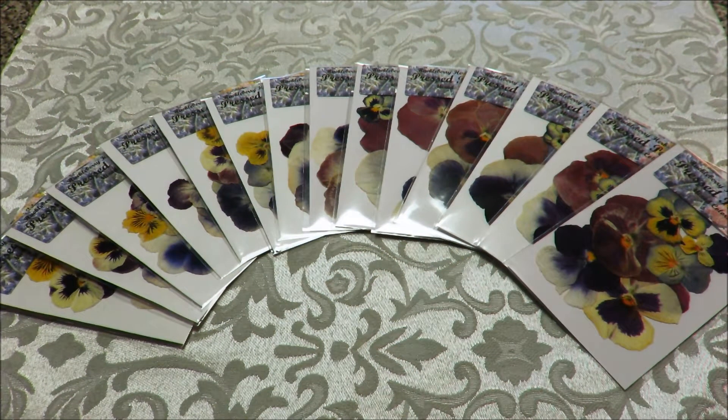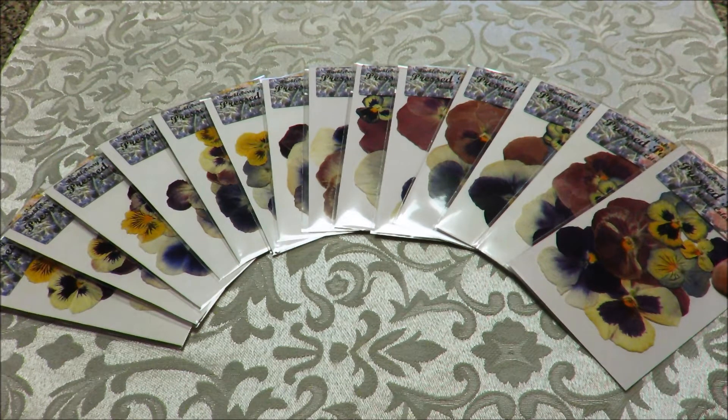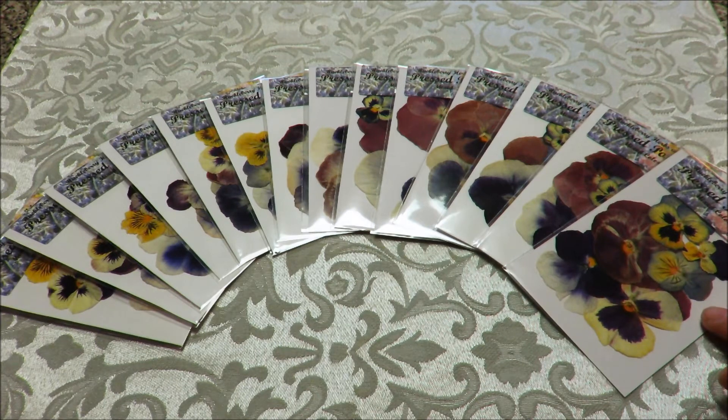Hi everybody, it's Kathy from Huckleberry Herbs and Art. I just wanted to let everybody know that I am putting in my Etsy store the pressed pansy packs, because last year quite a few people asked me about being able to get some of my pansies. I keep these types of things in my Etsy store under the name of Huckleberry Herbs.